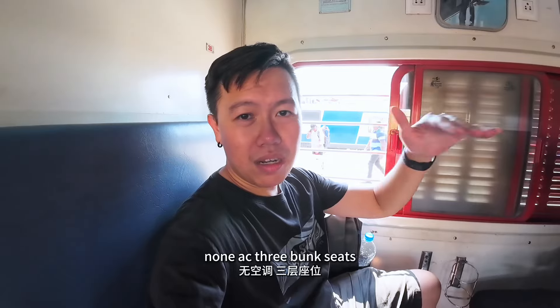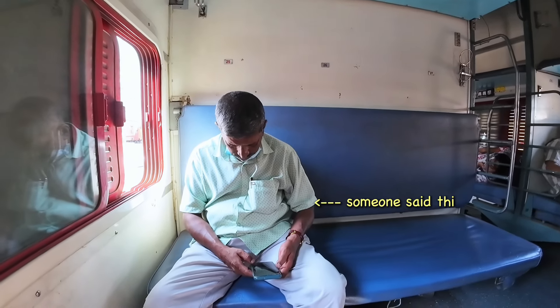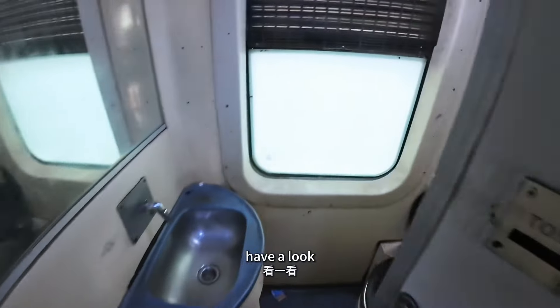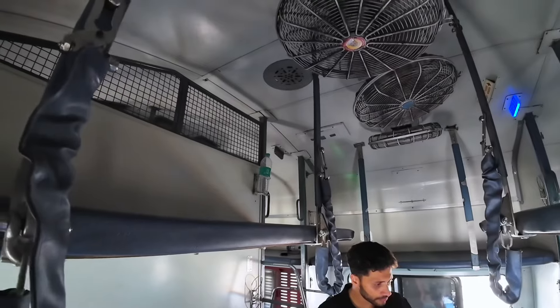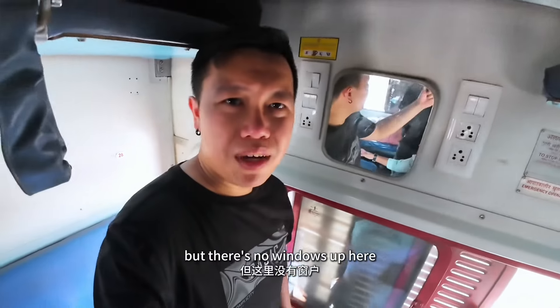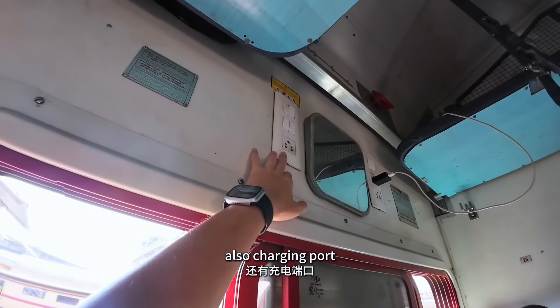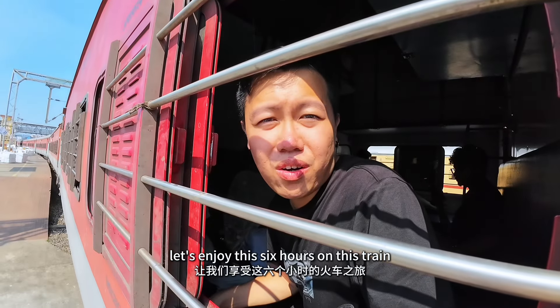Non-AC. 3 bunk seats. Currently I got 1 neighbour. Look, there is a toilet here — oh my god, this stinks. We can also sit up here, but there are no windows up there, so it's better to just sit here. We got a mirror here and lots of charging ports. Finally our train journey has begun — let's enjoy this 6 hours on this train.